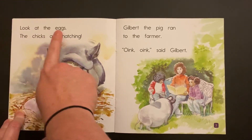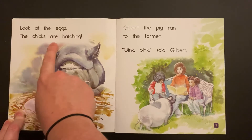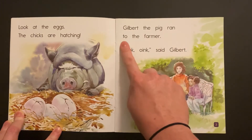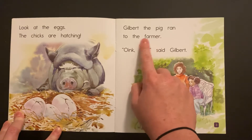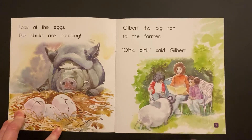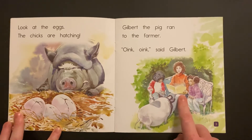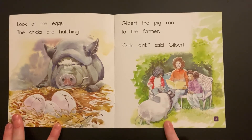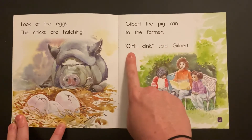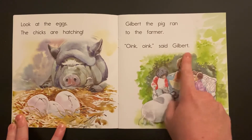Look at the eggs — the chicks are hatching. Gilbert the pig ran to the farmer. The farmer? Hmm. So before I wasn't sure if that was a mom or a teacher, and now we know she's the farmer. But she was doing some reading to the girls in between her farm work — how cool is that? Gilbert the pig ran to the farmer. Oink! Oink! said Gilbert.